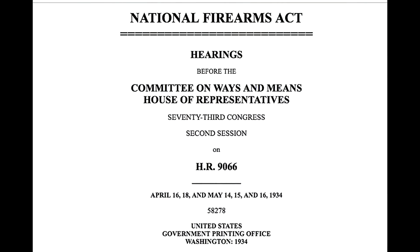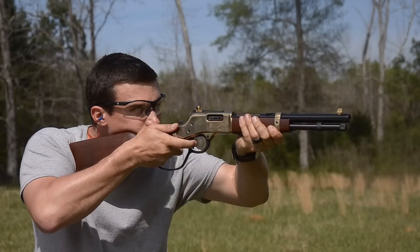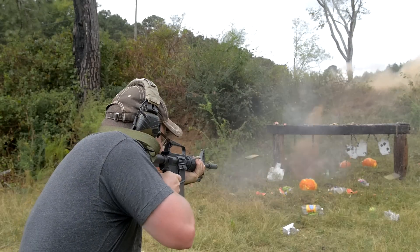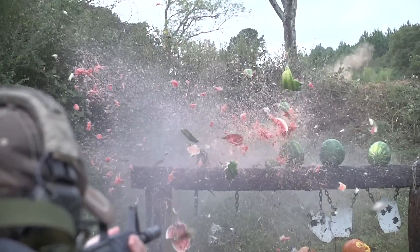If you guys don't know, the National Firearms Act is a bill that was introduced in 1934 and it regulates NFA items, which include suppressors, short-barreled rifles, short-barreled shotguns, any other weapons, and even machine guns. The NFA also regulated a tax to be associated with these items and they also had to be registered with the federal government, with the ATF.